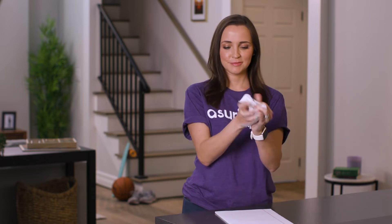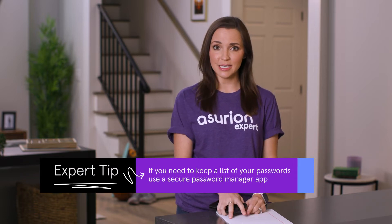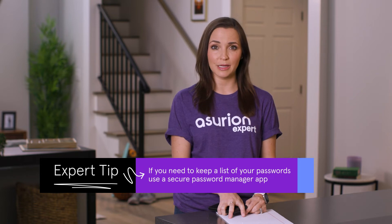Be smart about protecting the passwords for your accounts. Don't keep a list of your passwords somewhere unsecured, like on a notepad next to your desk. And don't keep a list of your passwords on your phone in a notes app or an email where hackers could get to it — if someone were to access your device, they'd have all your passwords. If you need to keep a list, use a secure password manager app.